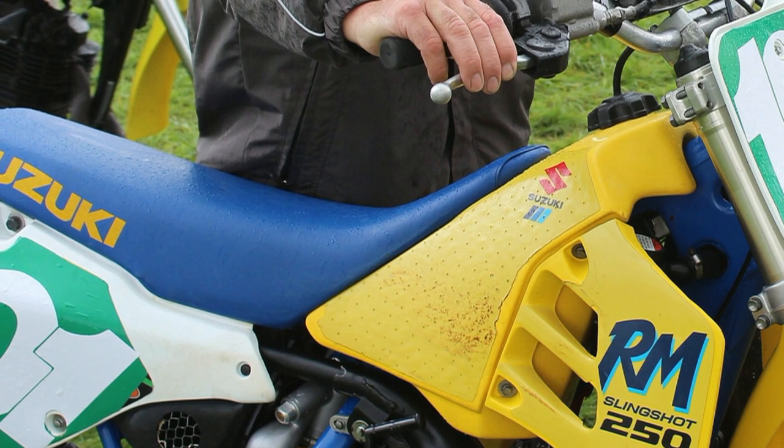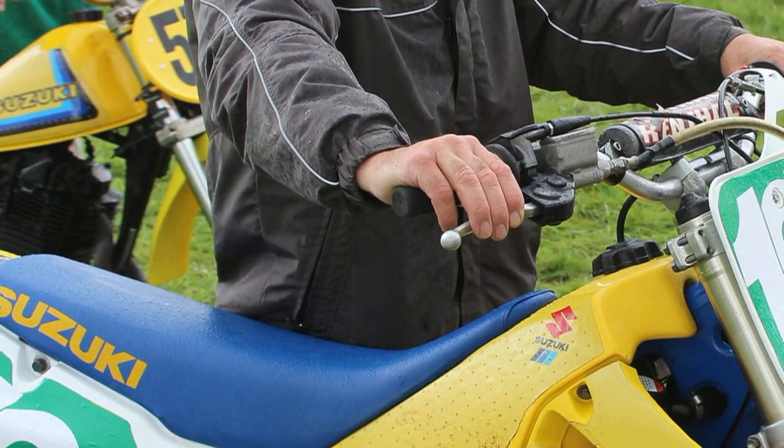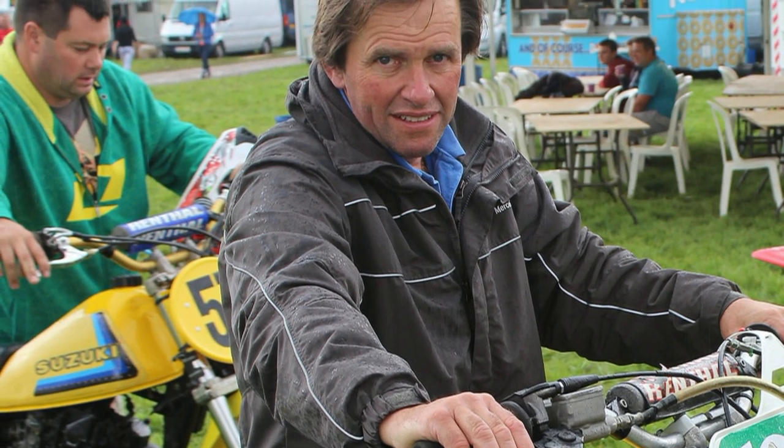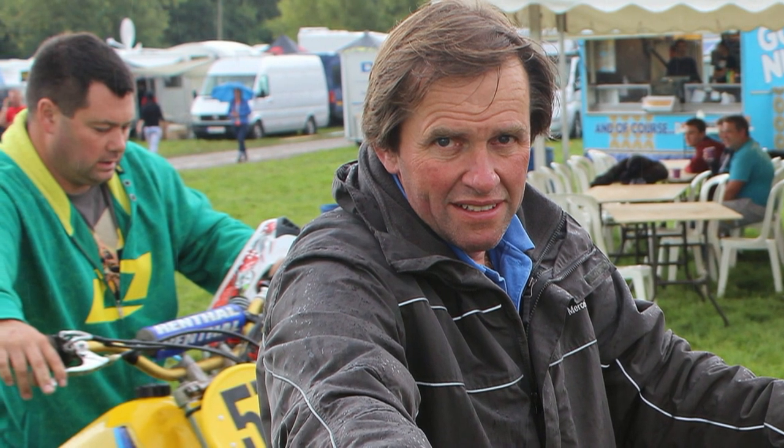Also pictured at the 2013 Vets MXDN event was Neil Hudson, the first ever British motocross rider to win a 250 championship. Neil also went on to win the World 250 championship in 1981.